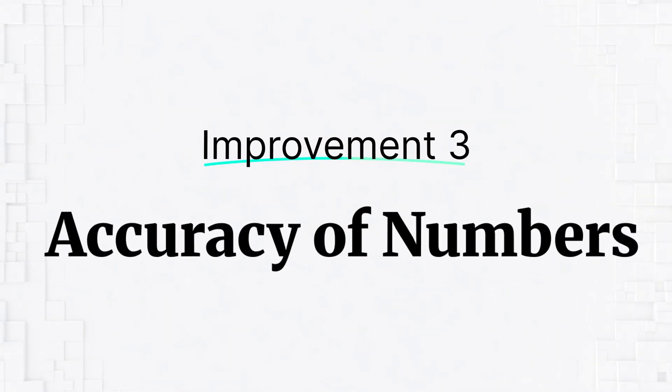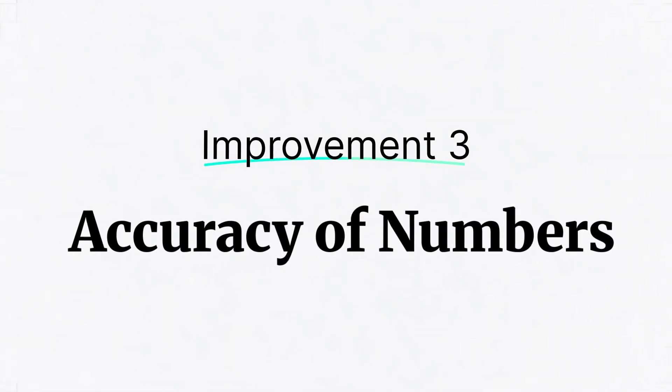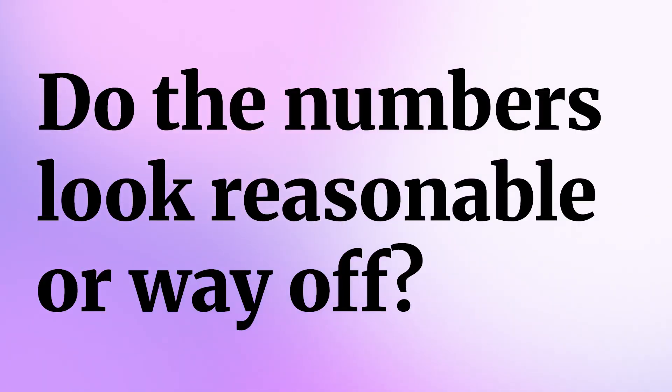The next super important thing — maybe even a notch above spellings — is the accuracy of the numbers. When you're creating a dashboard, you're too busy writing formulas, trying to get your calculations right, trying to get your visuals right, that you actually forget the accuracy of the numbers. By accuracy I mean: are the numbers looking reasonable, something the CEO would agree with, or are they looking way off from what your actual business is? This helps you understand your own business and check those benchmarks against your actual dashboard numbers.